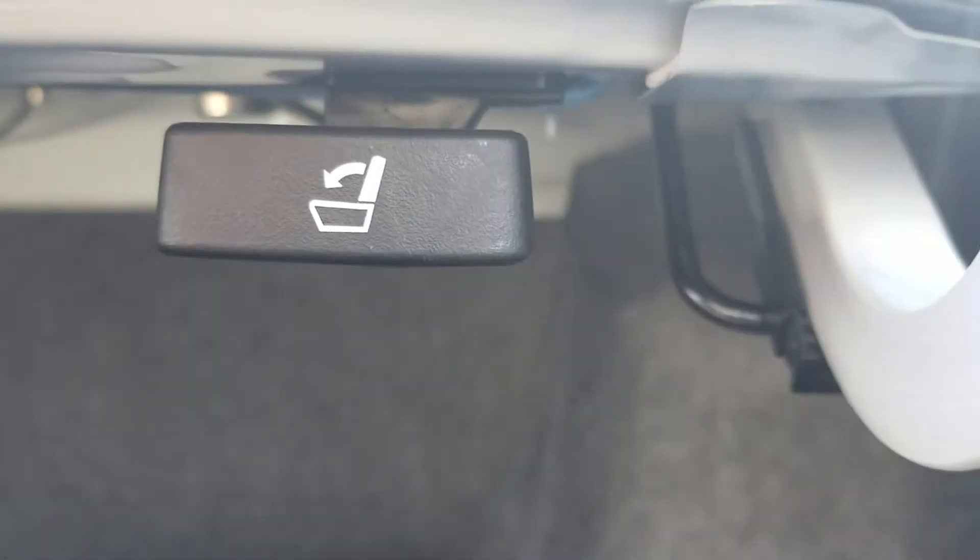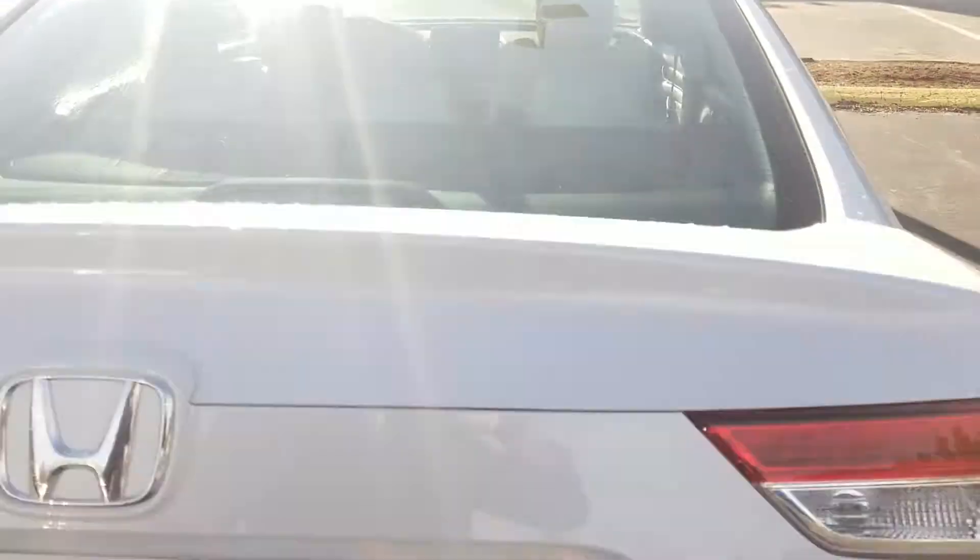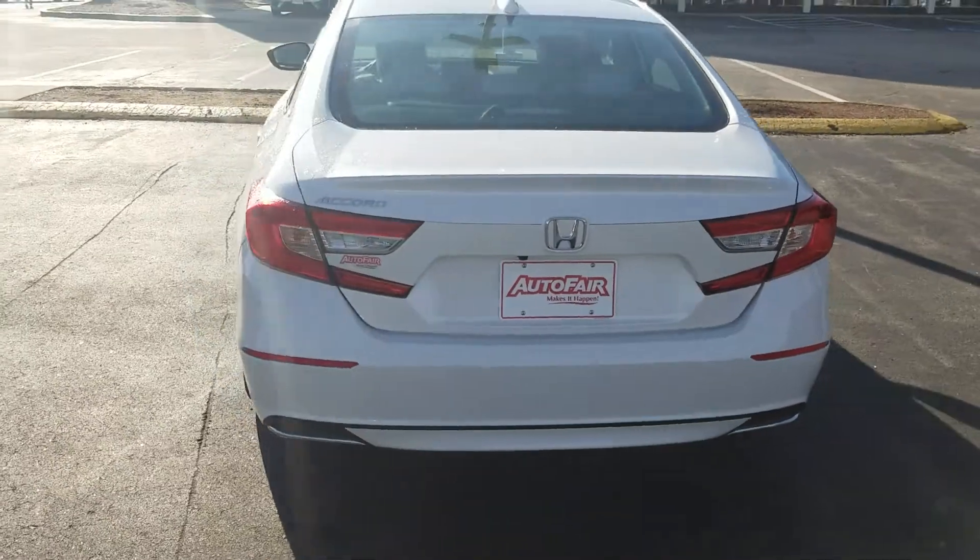The back seat will fold down as long as you pull that. I can personally attest that it will hold eight-foot studs if you need to make a trip to Home Depot.